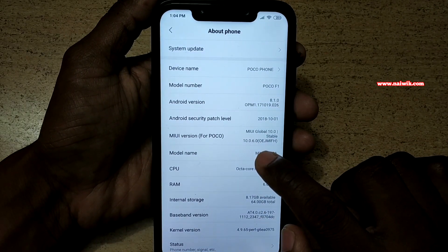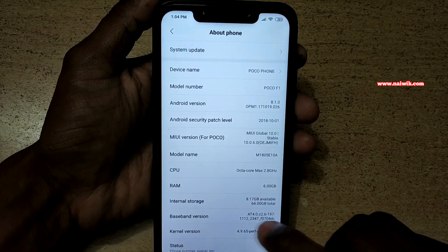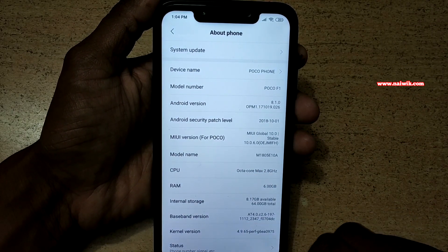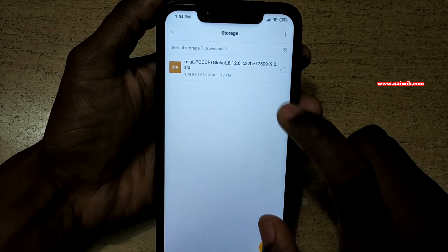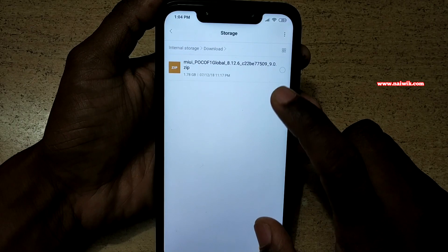Since I am running on 10.0.6.0, I can update the phone directly to the global beta version. There is no need to unlock the boot loader. All you need to do is download the global beta version of MIUI.